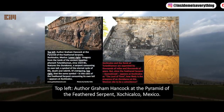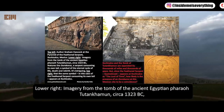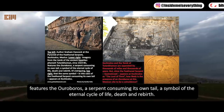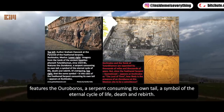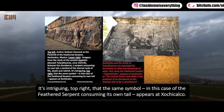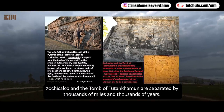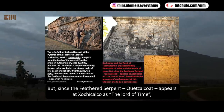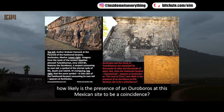Top left: author Graham Hancock at the Pyramid of the Feathered Serpent, Xochicalco, Mexico. Lower right: imagery from the tomb of the ancient Egyptian pharaoh Tutankhamun, circa 1323 BC, features the Ouroboros — a serpent consuming its own tail — a symbol of the eternal cycle of life, death, and rebirth. It's intriguing, top right, that the same symbol — in this case of the feathered serpent consuming its own tail — appears at Xochicalco. Xochicalco and the tomb of Tutankhamun are separated by thousands of miles and thousands of years. But since the feathered serpent Quetzalcoatl appears at Xochicalco as the lord of time, how likely is the presence of an Ouroboros at this Mexican site to be a coincidence?